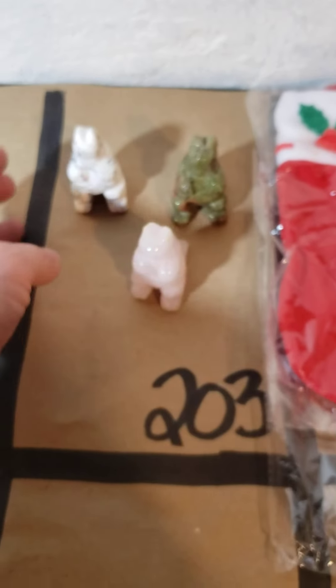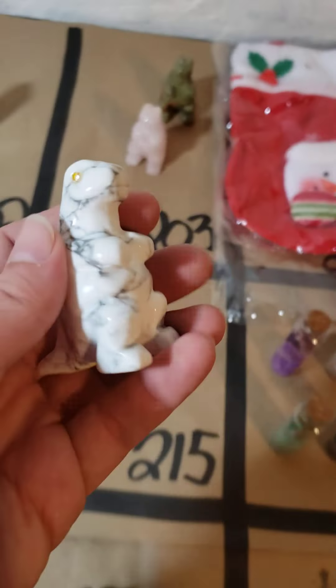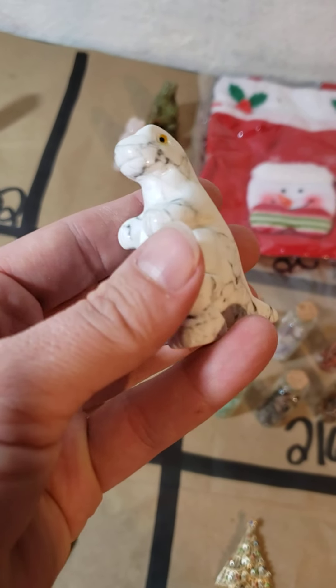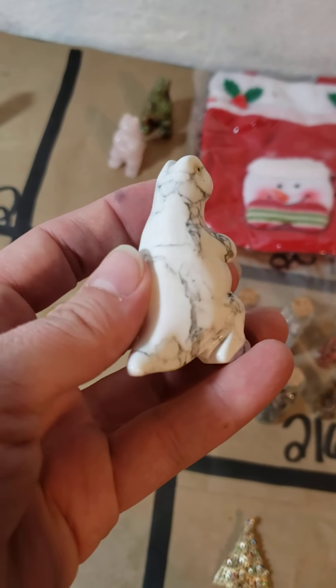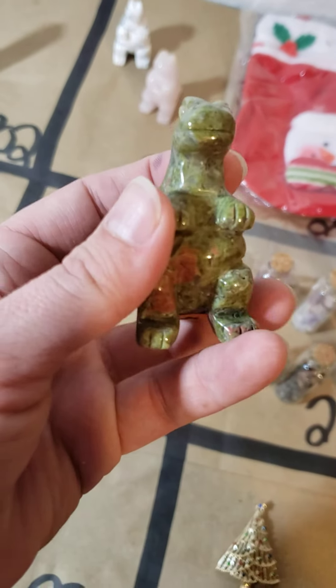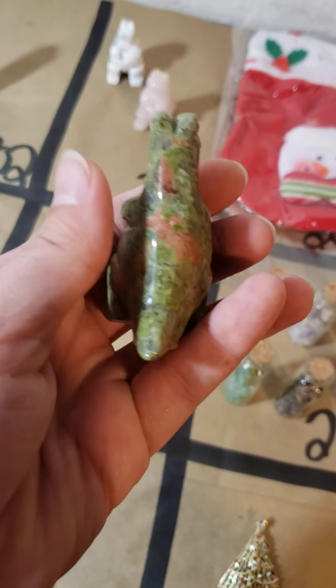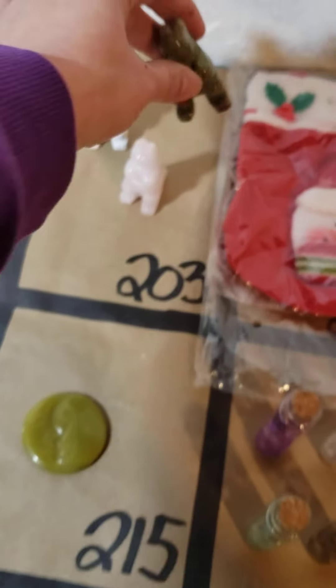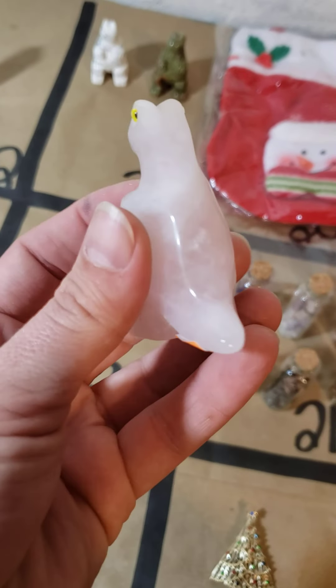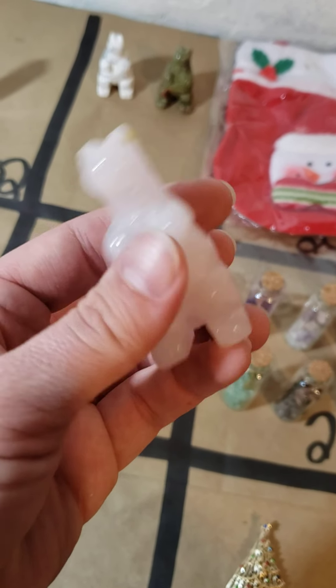203 I have three available — these are little dinosaurs. Number one is howlite, number two is unakite, and then we have a rose quartz on number three. They are ten dollars each on 203.